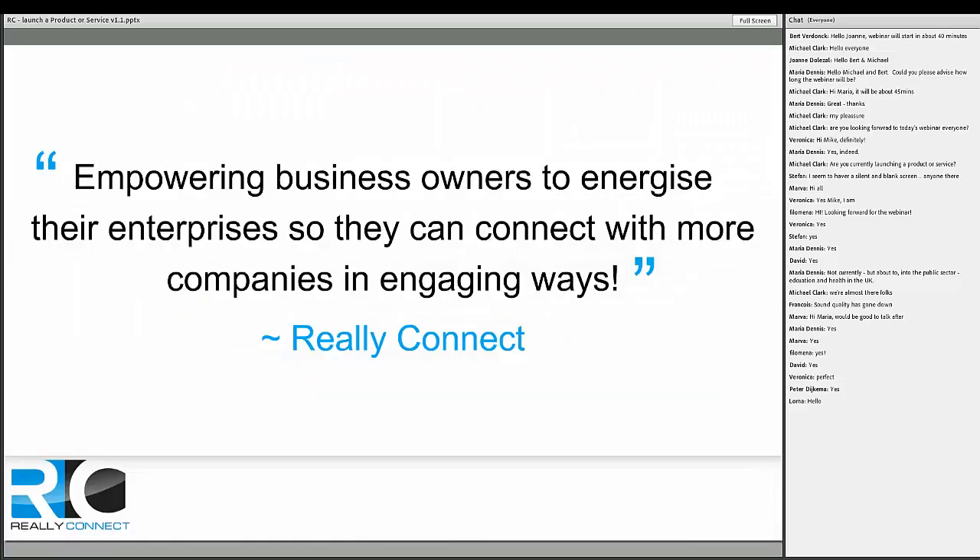One thing I want to highlight before we get into it is a bit about why we do what we do, because I think that's important for you to understand why we're in business and what motivates and inspires us. Here at Really Connect, we're about empowering business owners to energize their enterprises so they can connect with more companies in engaging ways. LinkedIn is just one of many platforms, but it's a very powerful one for B2B or B2C connections and finding partnerships.